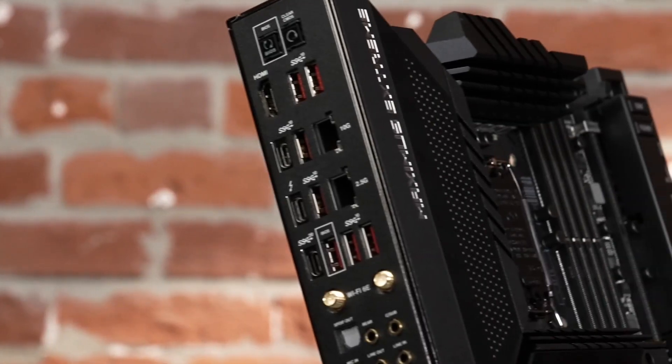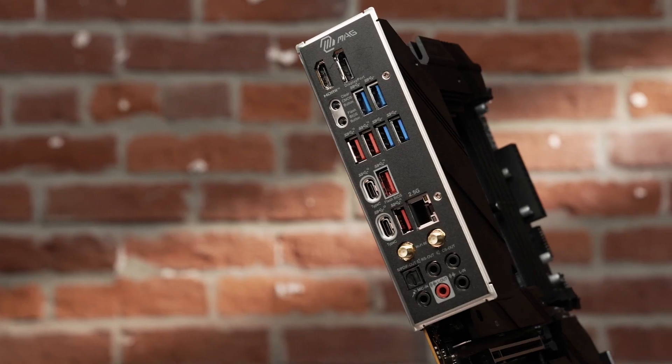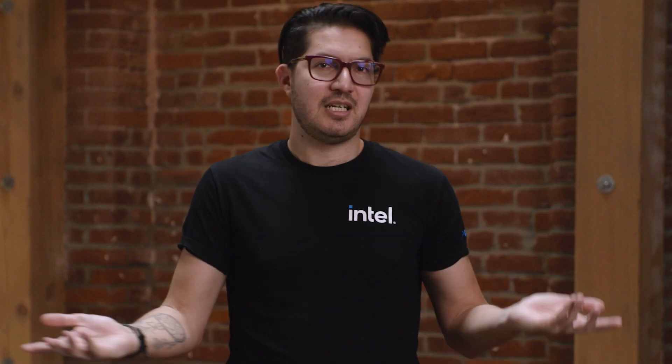Motherboards will have some form of networking, starting at 2.5 gig Ethernet that'll leave single gigabit in the dust. Many also add Wi-Fi 6E that unlocks access to an exclusive 6 gigahertz band with less traffic. Each board has its own personality and offerings, so let's take a closer look.